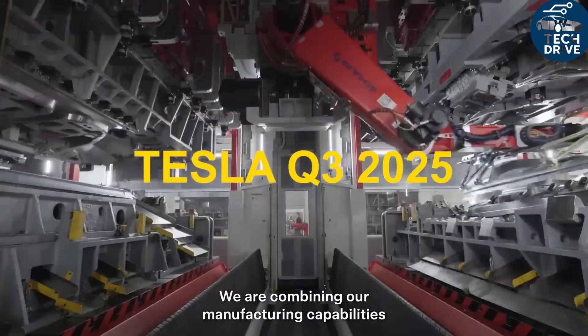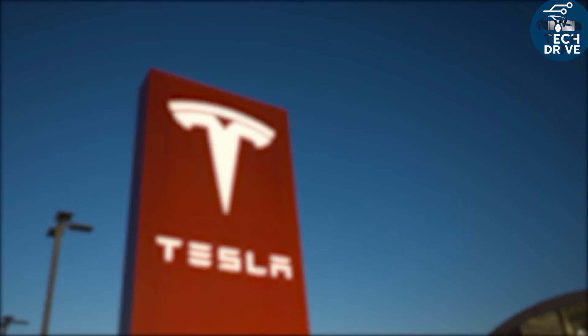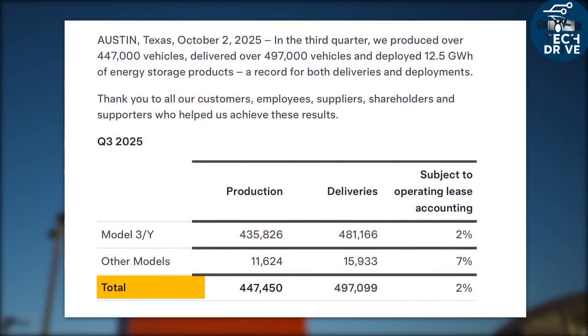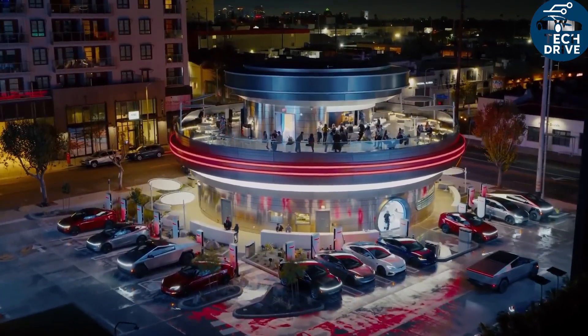All of these choices work together in harmony, not as random upgrades, and the result is simple. The Model 2 snaps to the throttle at low speeds, keeps a strong mid-range pull without chasing huge peak numbers, and turns more battery power into real motion instead of wasted heat.